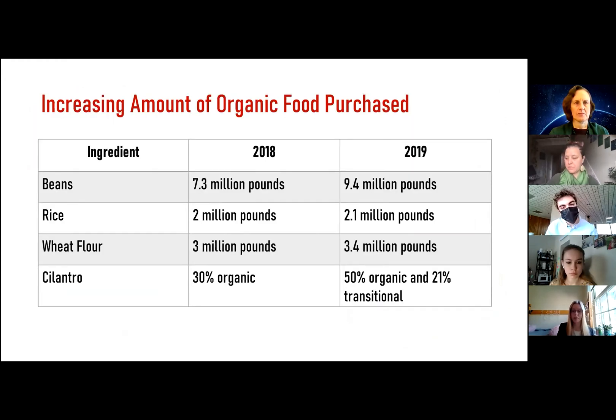Chipotle has quite a few sustainability goals that they're working to meet. One of them is increasing the amount of organic food that they purchase. In 2019, they were able to purchase 9.4 million pounds of organic beans, 2.1 million pounds of organic rice, 3.4 million pounds of organic wheat flour, and 50% of their cilantro was certified organic, with an additional 21% certified transitional. In addition, 100% of the soybeans used in their tofu are also organic.